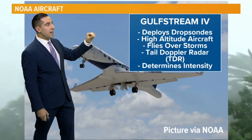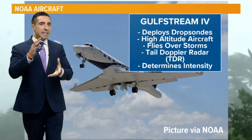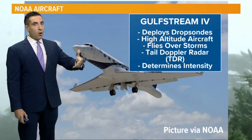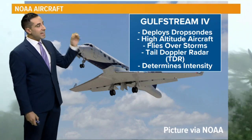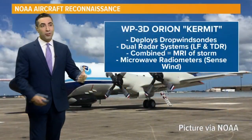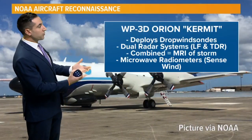It also deploys something called dropsondes. These are little instruments that fall from the aircraft. Hurricane hunters drop these, and all aircraft pretty much drop these. They measure temperature, humidity, barometric pressure, and wind speed as the instrument descends to the surface of the ocean or toward the Earth's surface overland.